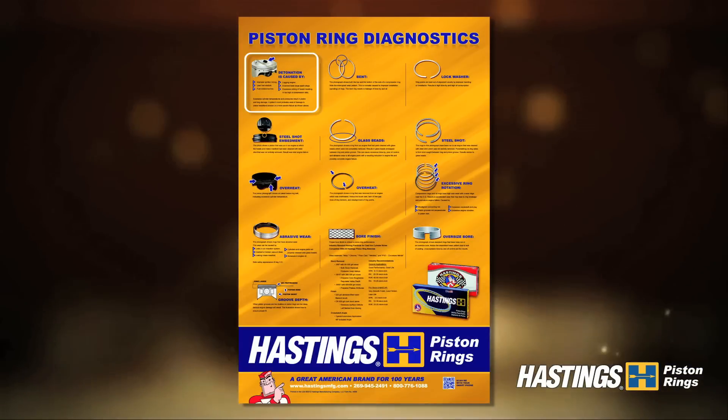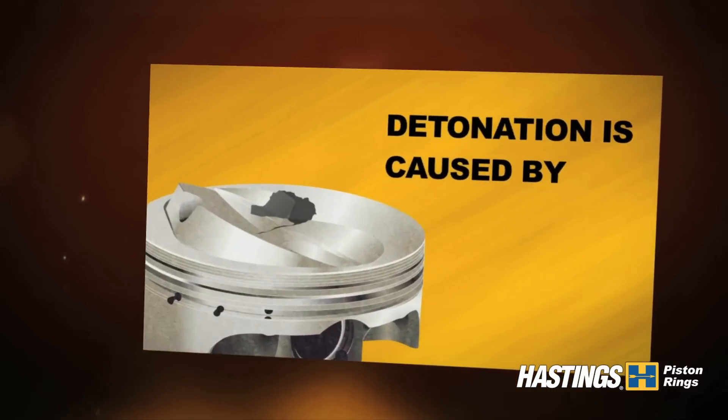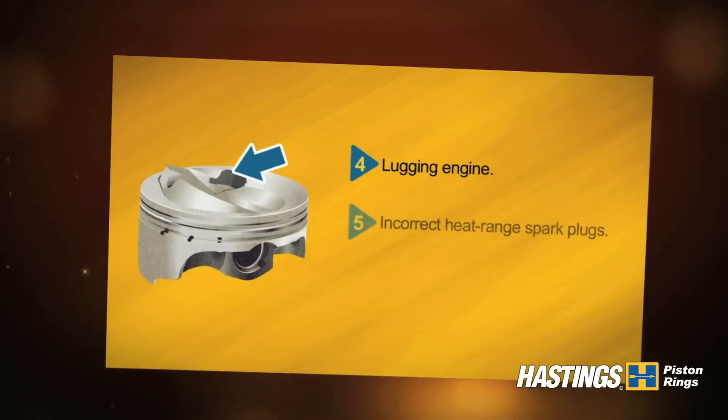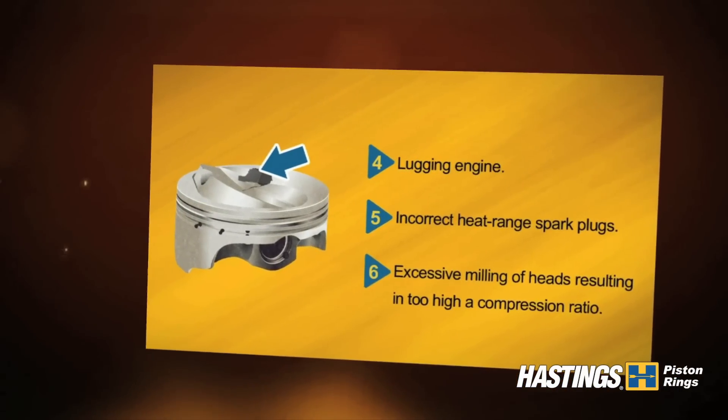Let's start with the causes of detonation. Detonation is caused by the following: excessive cylinder temperatures and pressures result in piston and ring damage. A piston's most probable area of damage is piston headland erosion or a more severe failure as shown above.